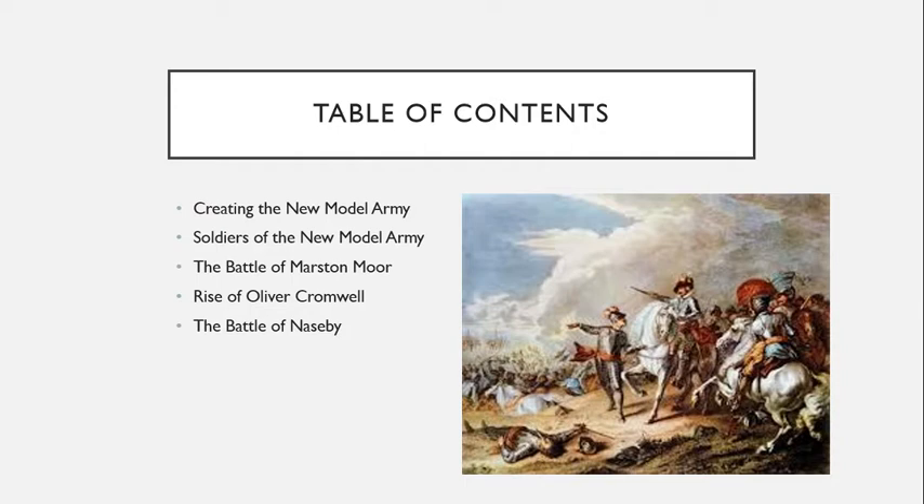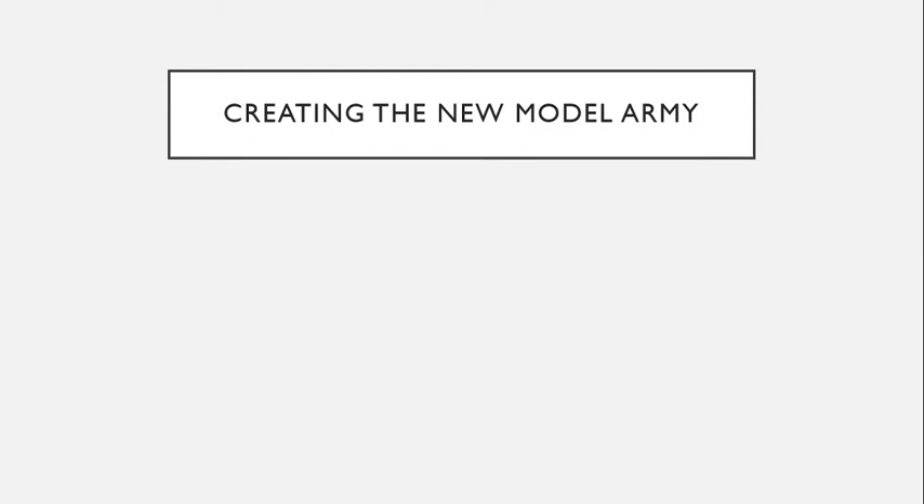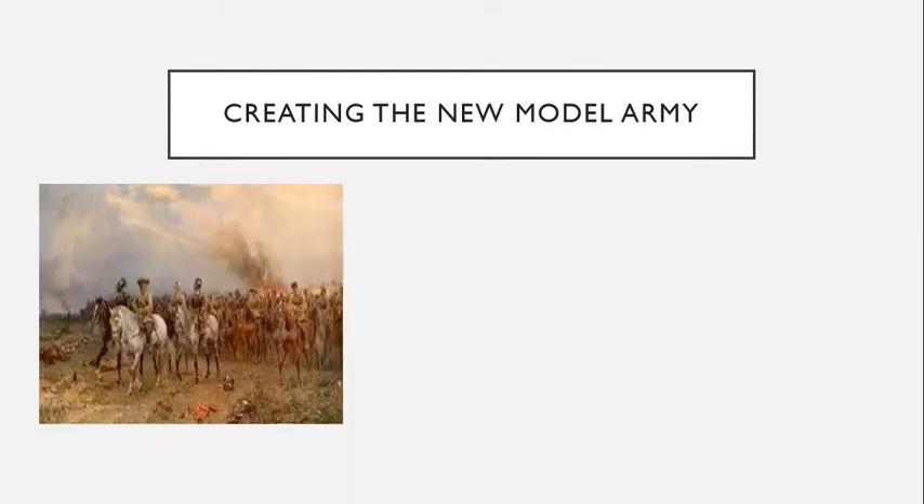At the beginning of 1644, the war was not going well for Parliament. King Charles held about three-fourths of England and Wales. Some members of Parliament even talked about making peace with the King on his terms. Instead, they chose to create a different kind of army called the New Model Army.